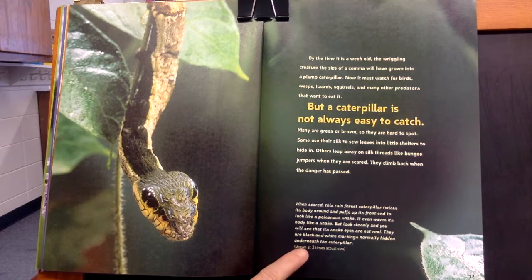This caption says: When scared, this rainforest caterpillar twists its body around and puffs up its front end to look like a poisonous snake. It even waves its body like a snake. But look closely and you will see that its snake eyes are not real — they are black and white markings normally hidden underneath the caterpillar.